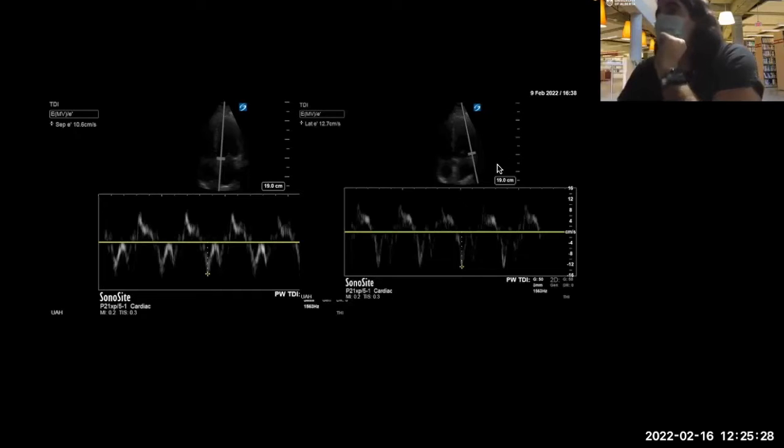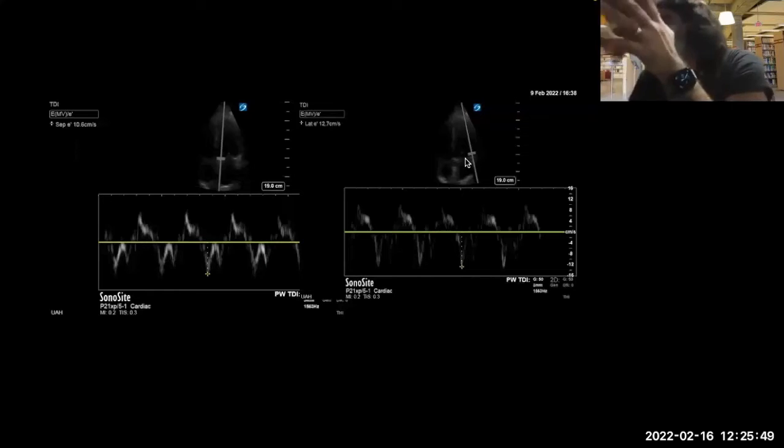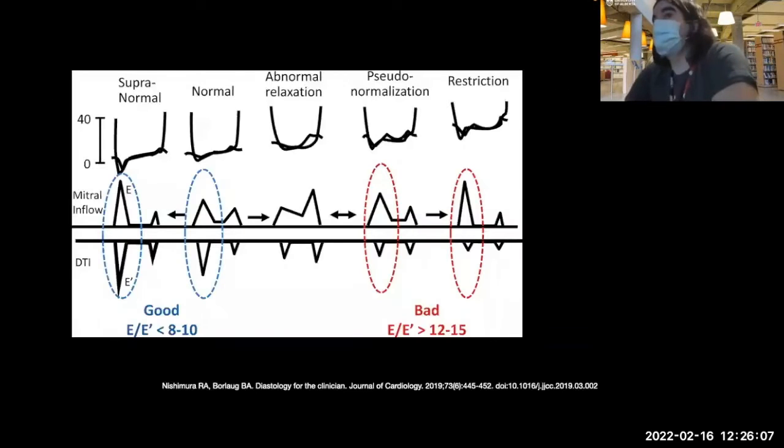For anybody practicing more advanced critical care echo, your E and E-primes together are probably the most important parts of your assessment, along with left atrial size. Looking at the spectrum: super-normal has E a bit higher than A, normal E is slightly higher than A, and this reflects passive versus active filling. Abnormal relaxation is where your atrium works really hard to fill a stiff ventricle, then eventually you get pseudo-normalization — a really high E and small A — and restriction versus super-normal can look similar. That's where tissue Doppler imaging really helps by comparing E-prime values.